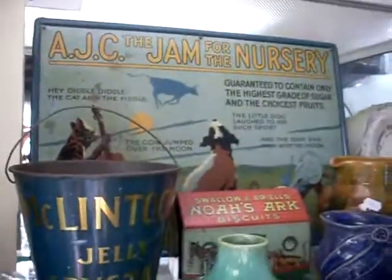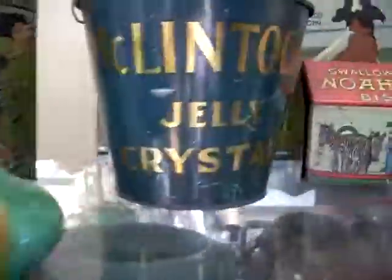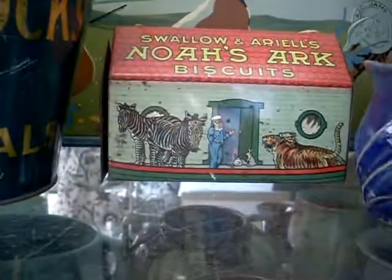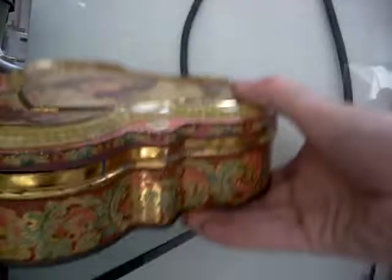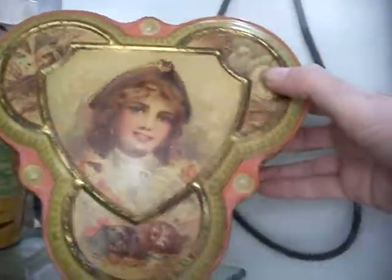AJC Jam for the Nursery sign's a cracker. Really like that little bit of McHugh with the three handles. Swallow and Aerial's Noah's Ark Biscuit tin's an absolute snorkeler. This one's a ripper as well - Swallow and Aerial biscuit manufacturers Port Melbourne, underneath the lid. It's in ridiculously good condition for its age. Beautiful, beautiful piece.